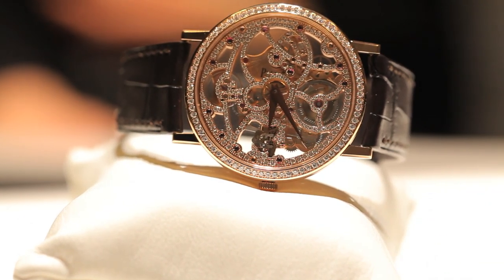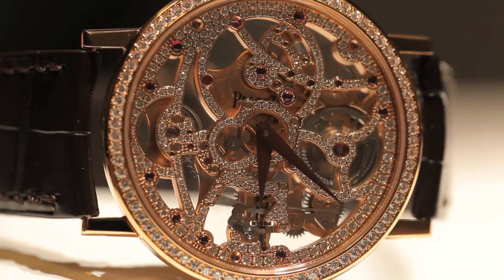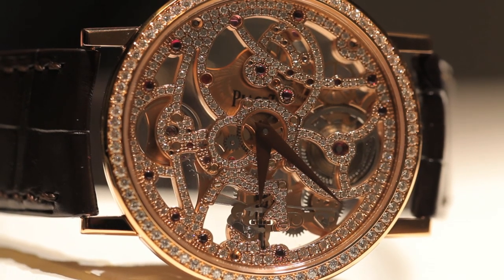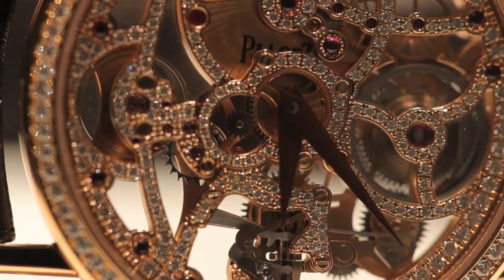The skeleton watch is one of the most aesthetically beautiful complications, and Piaget, masters of the ultra-thin movement, take it even further by setting the entire movement with diamonds. The result is light as air and absolutely spectacular.